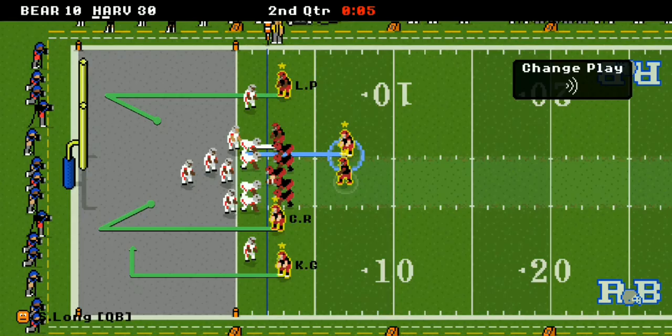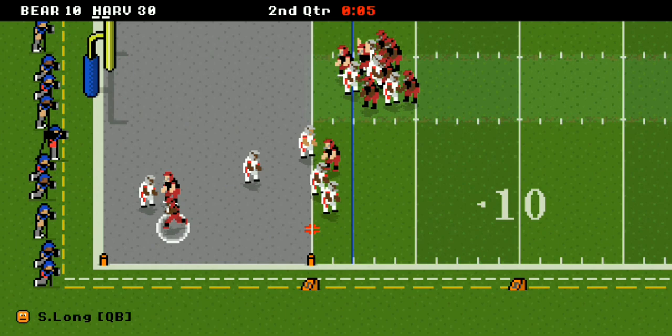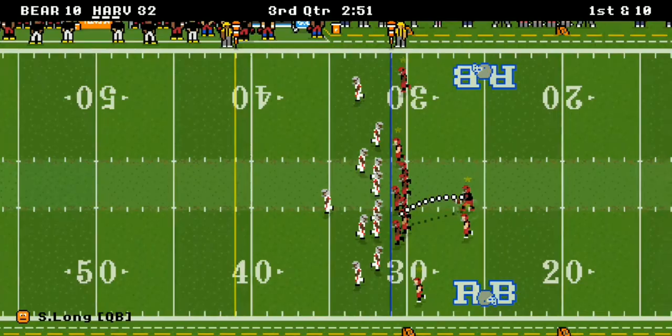Easy back-shoulder pass — Sergio is a good one. Harvard drops 30 points in the first half. Sergio runs it in for 32. It's a standing eight count for the Brown Bears coming out of halftime. Let's see if Brown can stop Harvard, because they've been firing on all cylinders.